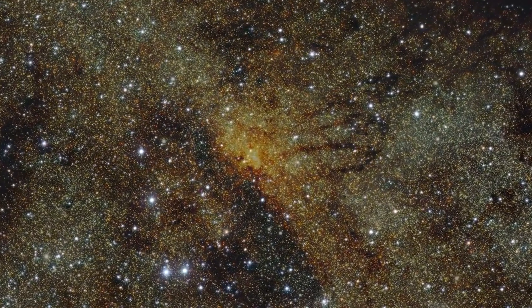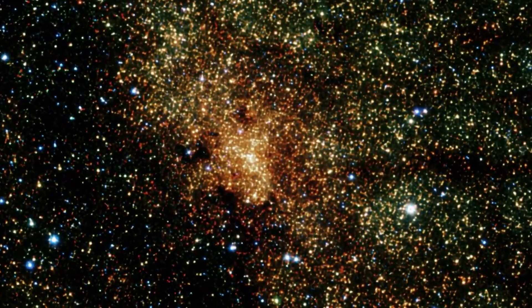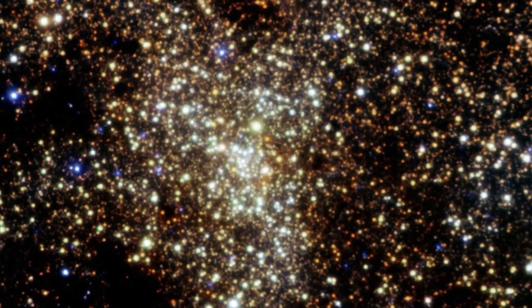With nearly all images looking the same, this was not the case for Sag A*. The image of Sag A*'s black hole is an average of the different images the team extracted, finally revealing the giant lurking at the center of our galaxy for the first time.